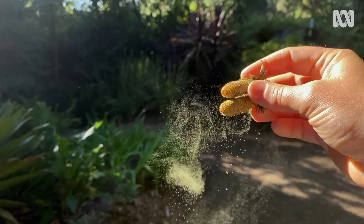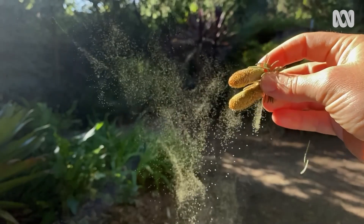Pollen is crucial for life on Earth as we know it, but spare a thought for the researchers who are literally counting these microscopic grains of pollen by hand.